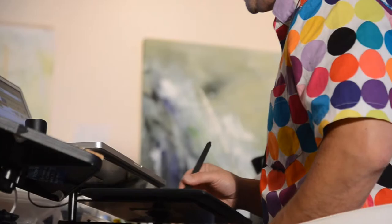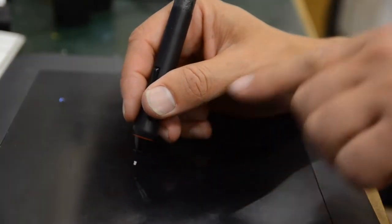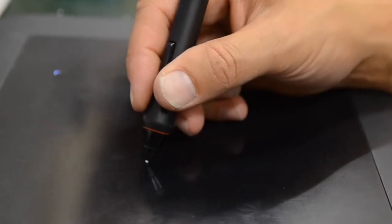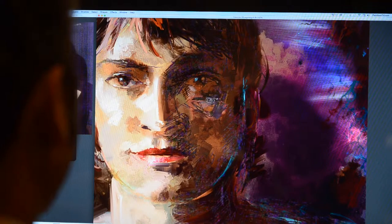I'm modulating pressure as I apply here. Even though you can't really see it, as I make a brushstroke, I press harder or softer, and that in turn controls things like the brush thickness and the brush opacity.